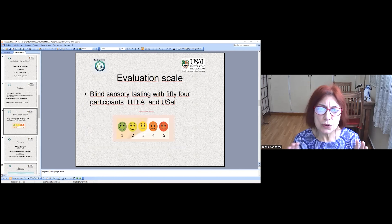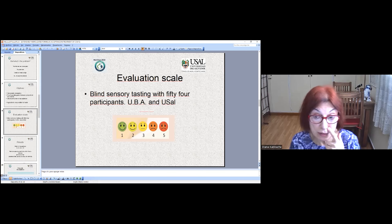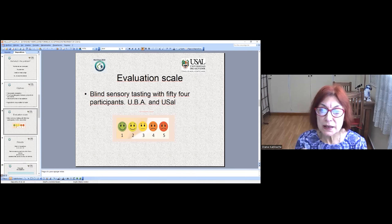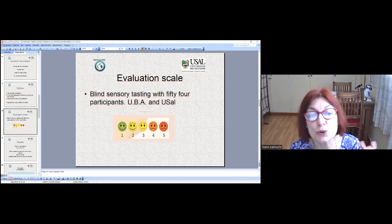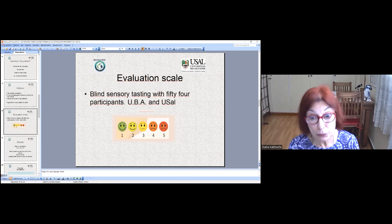What was our evaluation scheme? A ranking from one to five showing decreasing acceptance. A blind sensory tasting. Fifty-four people participated — students at the Universidad de Buenos Aires and Universidad del Salvador, Ciudad Autónoma de Buenos Aires.